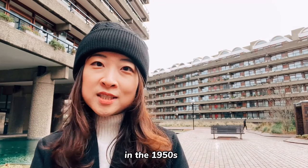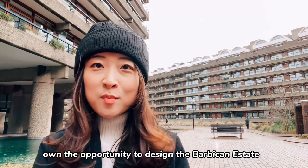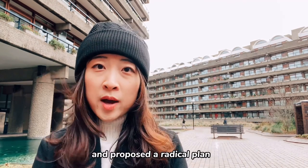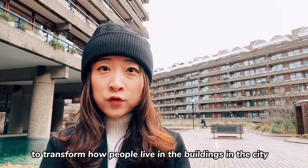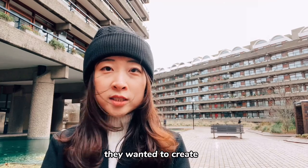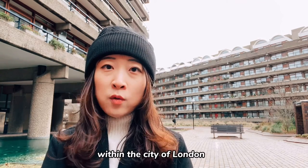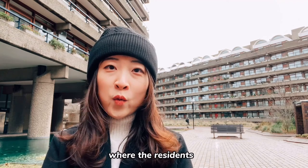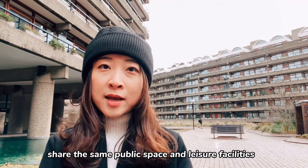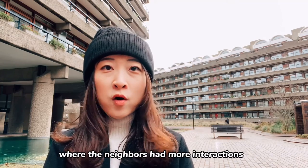In the 1950s, three young architects — Chamberlain, Paul, and Bourne — won the opportunity to design the Barbican Estate, and they proposed a radical plan to transform how people live in buildings in the city. They wanted to create a utopian city, a futurist city within the city of London, where the residents share the same public space and leisure facilities, and where the neighbors had more interactions.